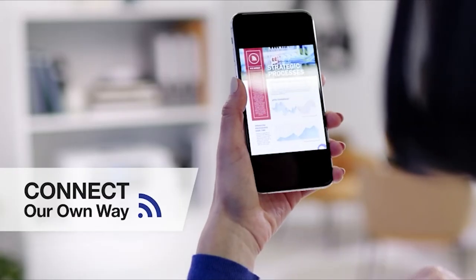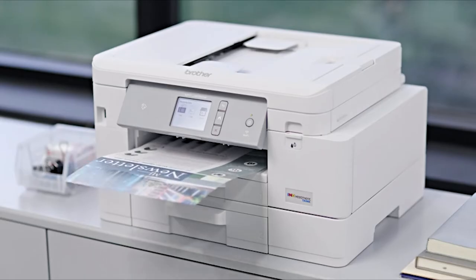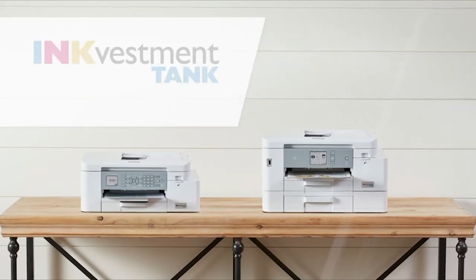Each of us can connect our own way and even print, scan, and check ink usage from our devices using the new Brother Mobile Connect app. Best of all, we won't have to worry about replacing our ink for up to an entire year. Brother has truly changed the way we ink.